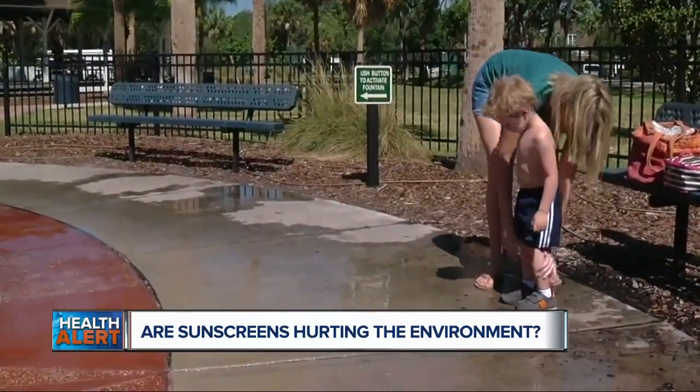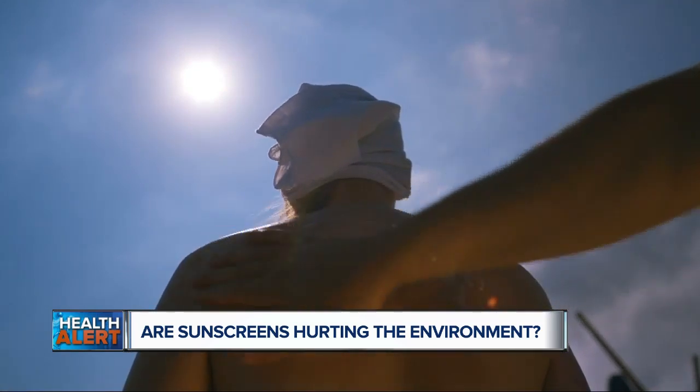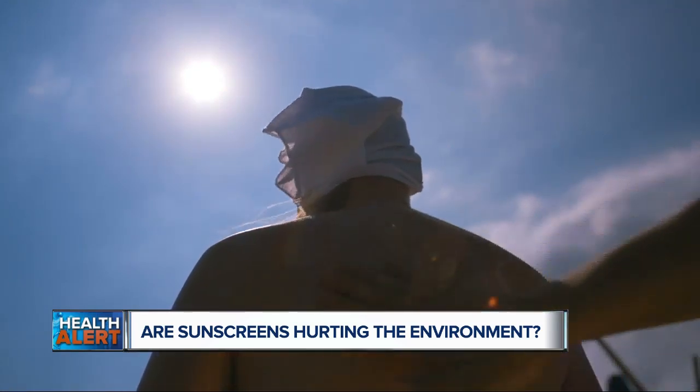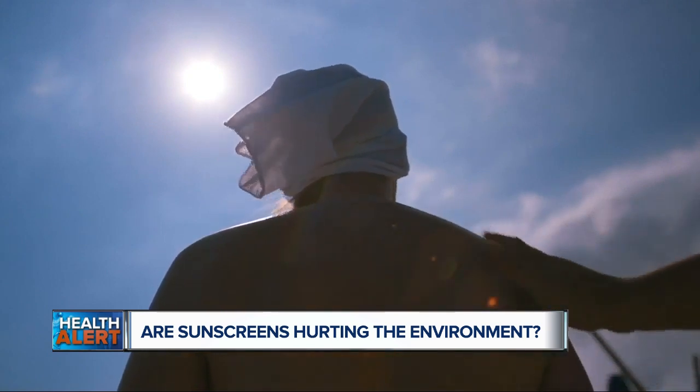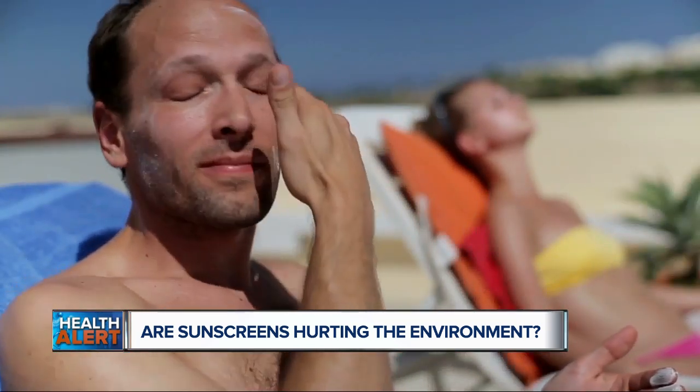And when it comes to spray-ons, the problem is that you're very likely to breathe in those nanoparticles, which can affect the health of your lungs and possibly cause irreversible damage. And since they float through the air, others may breathe them in as well.